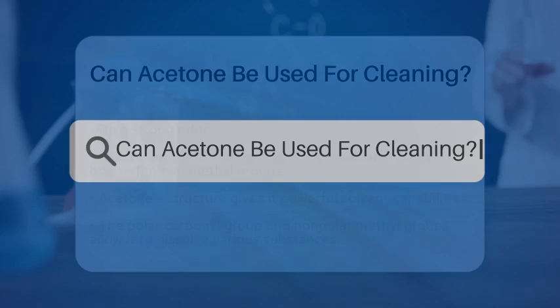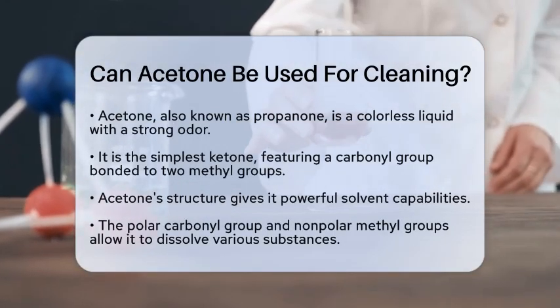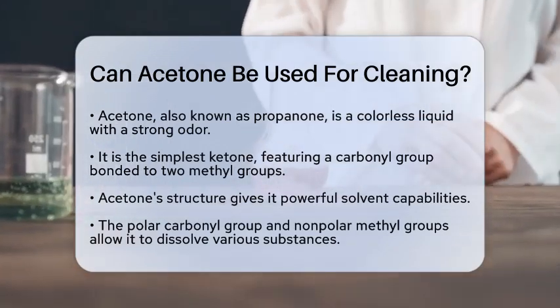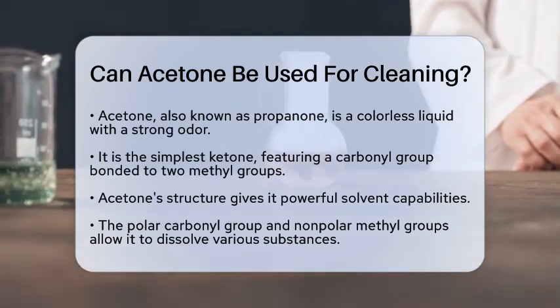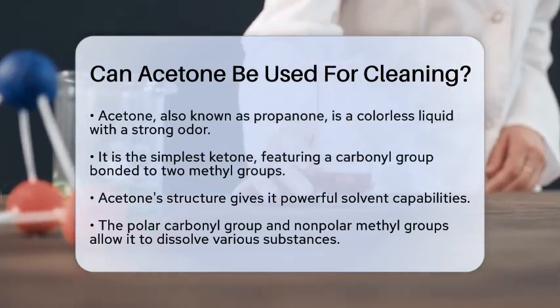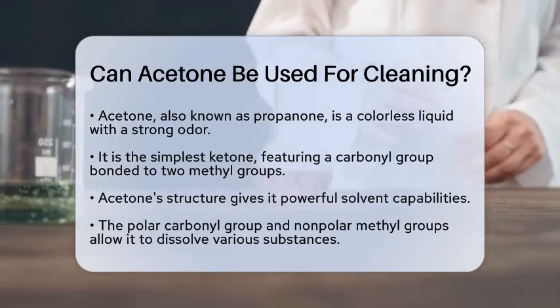Can acetone be used for cleaning? Have you ever wondered if acetone can be a cleaning solution? You're in for a treat as we break down the facts about this interesting compound. Acetone, also known as propanone, is a colorless liquid with a sharp smell. It is the simplest ketone and has a unique structure that includes a carbonyl group bonded to methyl groups. This structure gives acetone its powerful solvent properties.